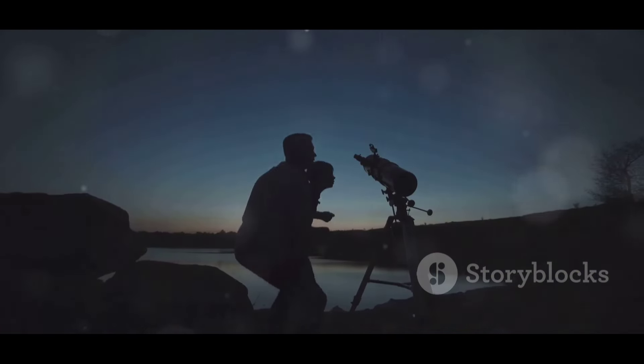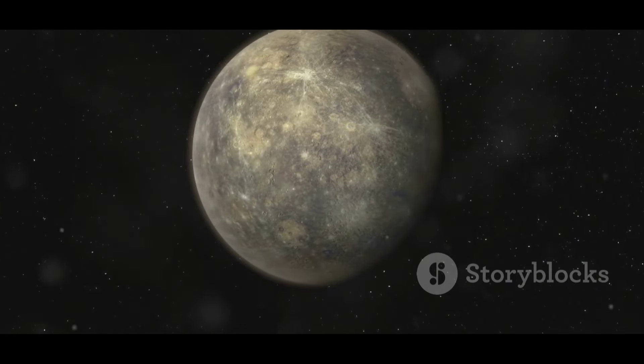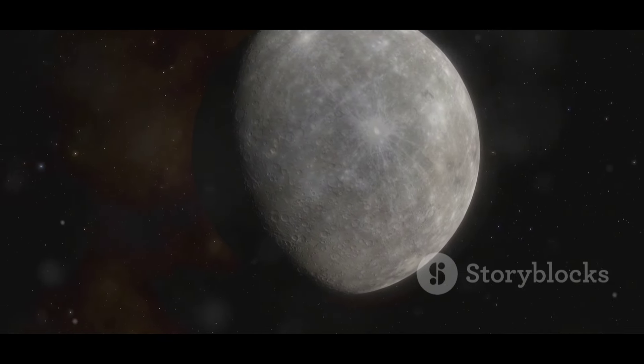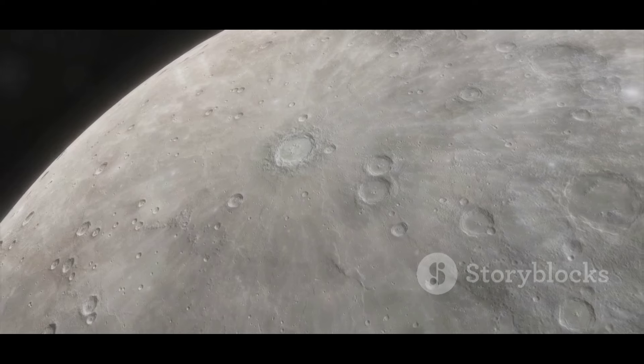Now, before you start planning your interplanetary diamond heist, hold on. Despite this incredible discovery, mining these diamonds is practically impossible. The depth and harsh conditions of Mercury make extraction a no-go. So for now, those diamonds will remain untouched and out of reach.